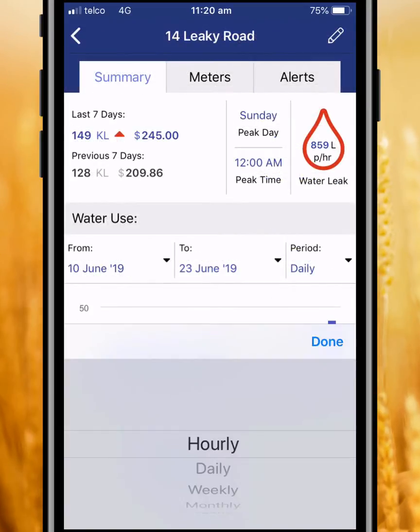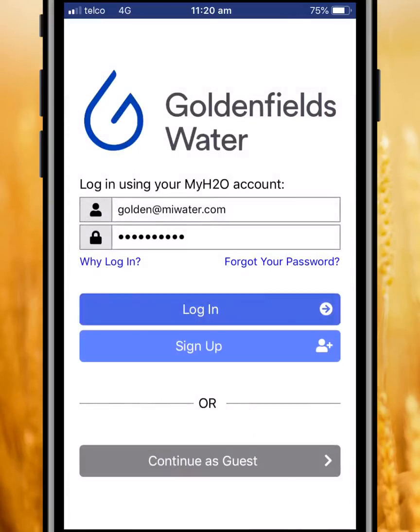Customers can also keep an eye on how much their water bill is costing. For existing My H2O customers, you can use the same login details for the app.